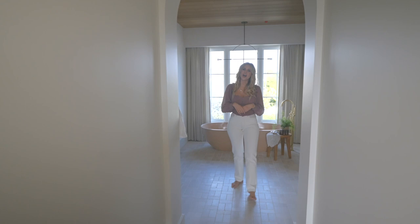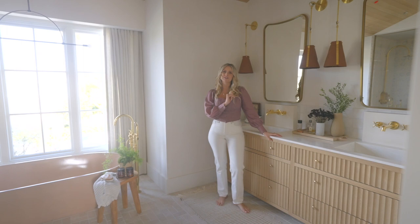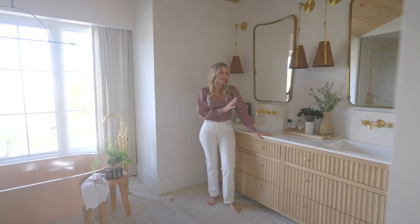This is another sense of oasis and calm. I kept it overall pretty neutral so that it would feel that way. The vanity — let's talk about it first. I just love how it turned out. There were a lot of creative ideas, a lot of 'it's not going to look good,' and it really came together.